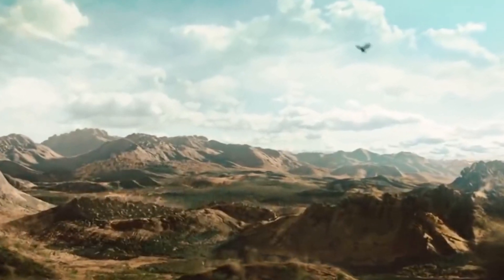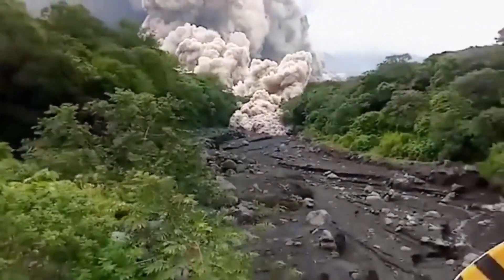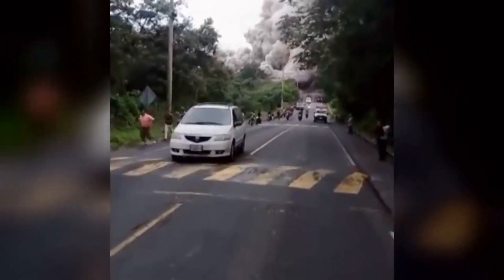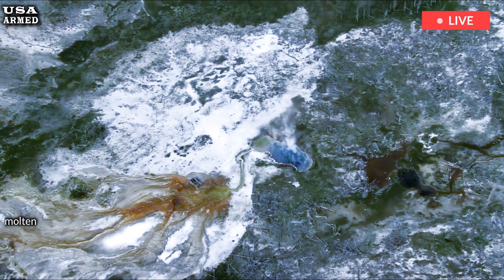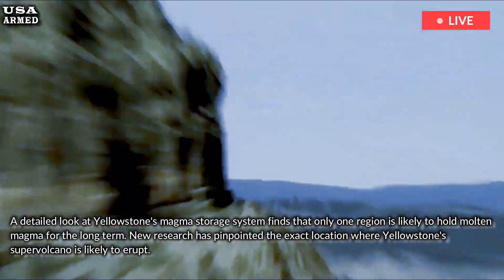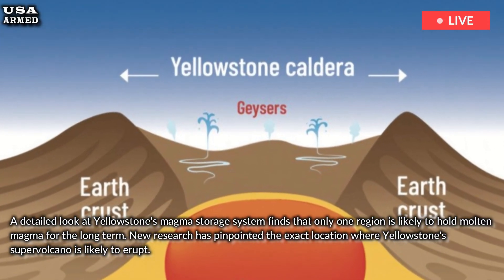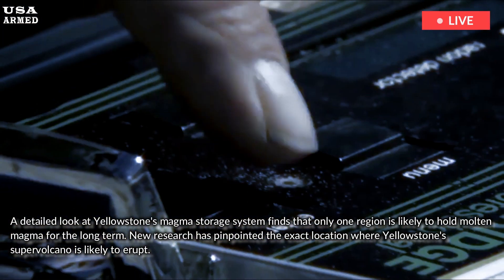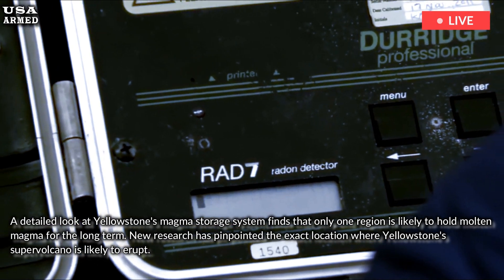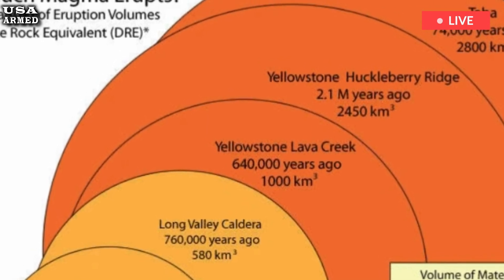Volcano today. We finally know where Yellowstone's volcano will erupt next. A detailed look at Yellowstone's magma storage system finds that only one region is likely to hold molten magma for the long term. New research has pinpointed the exact location where Yellowstone's supervolcano is likely to erupt. It won't erupt today, but a future eruption would likely be centered on the northeast side of the national park, the new study finds.